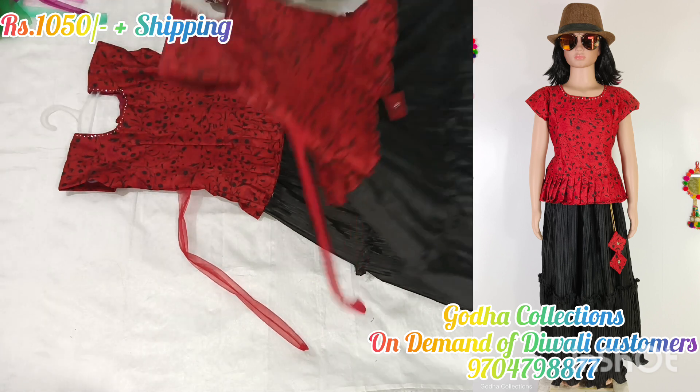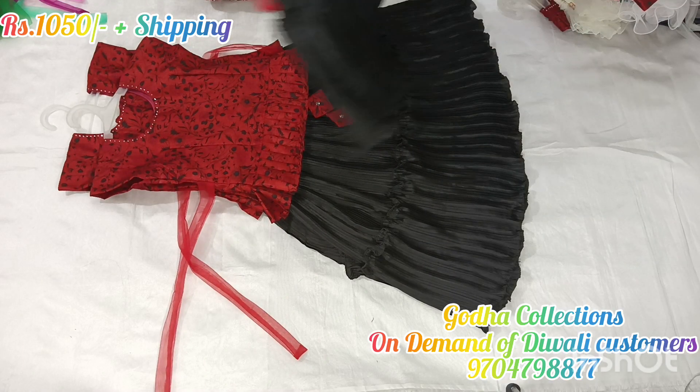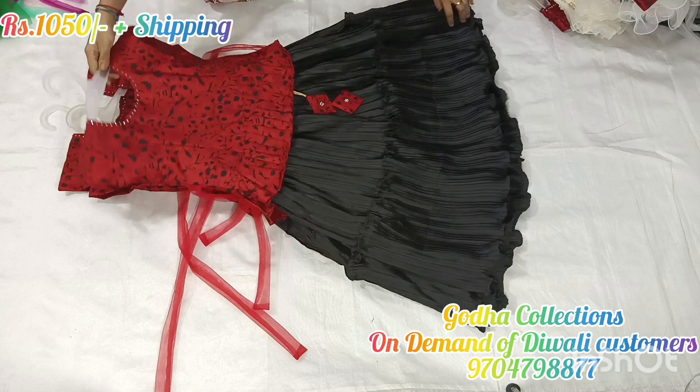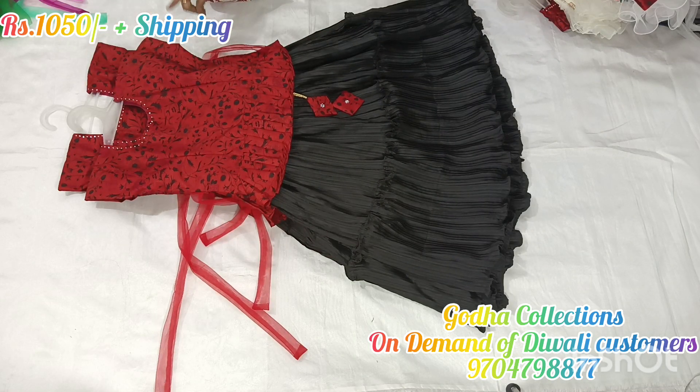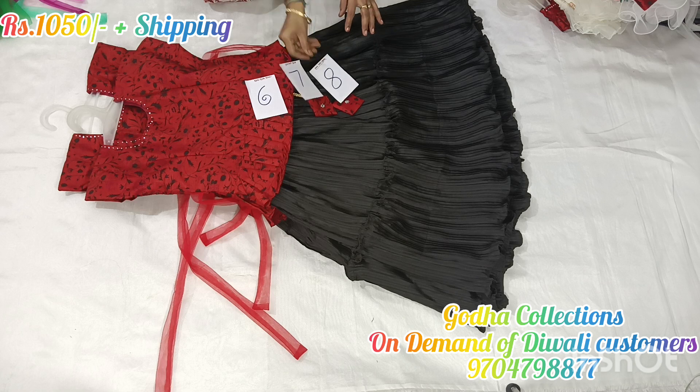There is a peplum blouse under the flare. Sizes available are 6 years, 7 years, and starting size is 7 years. I will show you black and red — switching to the fabric and color combination. There is a baby keep pattern and peplum style.